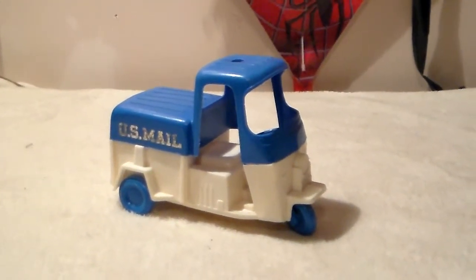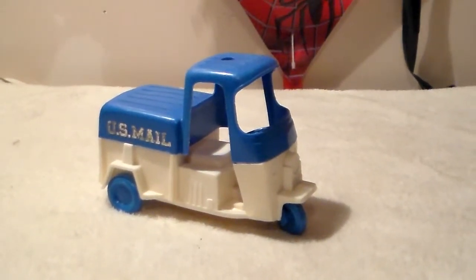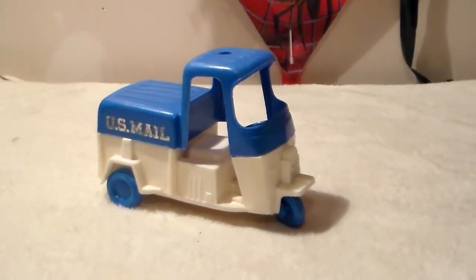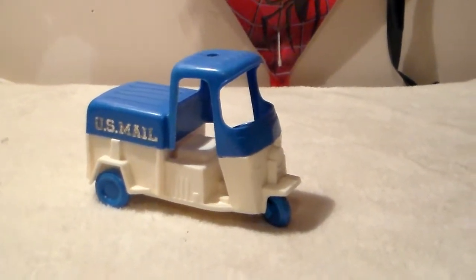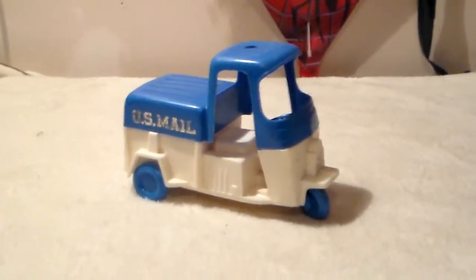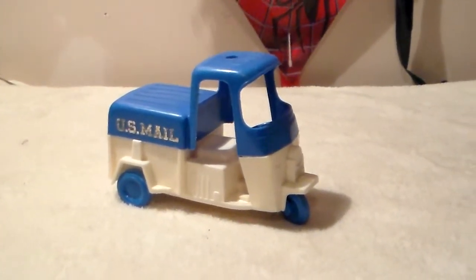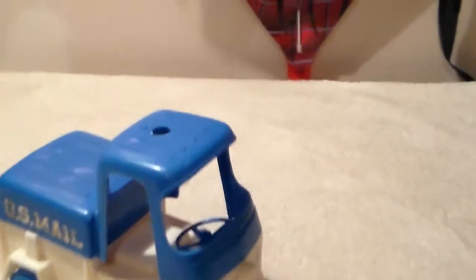This is a US Mail Cushman made by the Gay Toy Company back in the 70s. They made this one and a red and white one — I can't recall what the red and white one was called. This one was US Mail. The only things missing on it is the domed light.